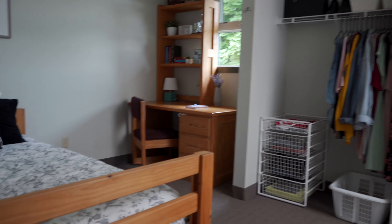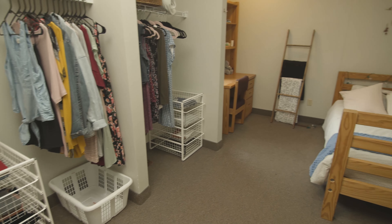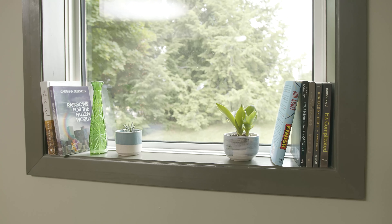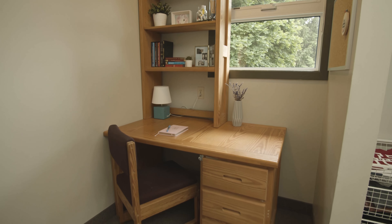This is what your typical bedroom will look like in our dorms. I always loved that you can really make the space your own in how you decorate it, and residence life does a really good job of pairing you up with someone who you'll mesh with well over your year at Redeemer.